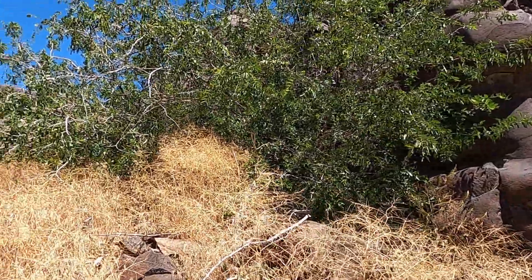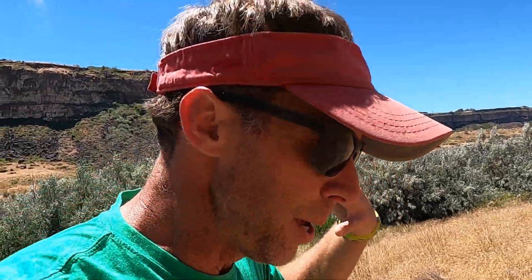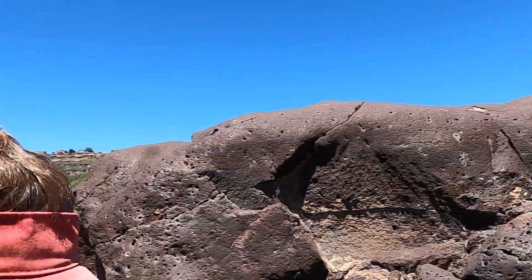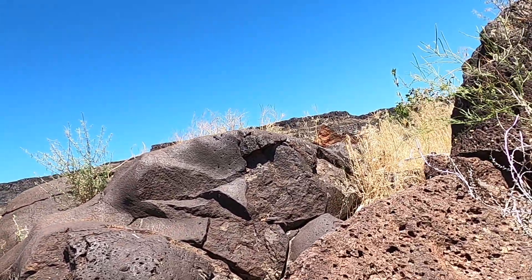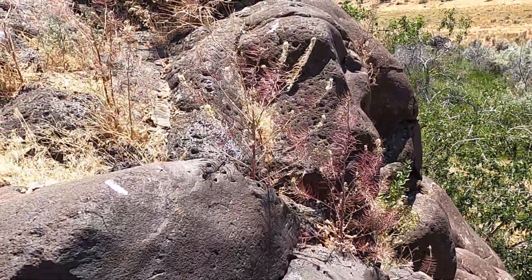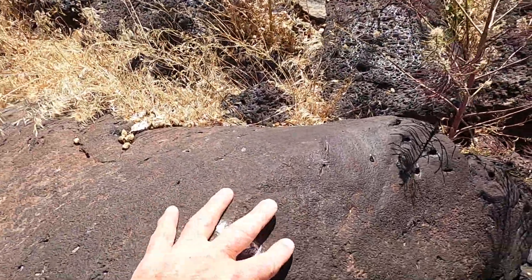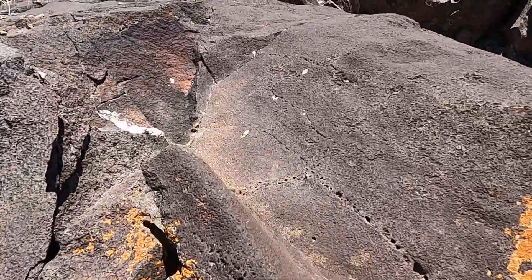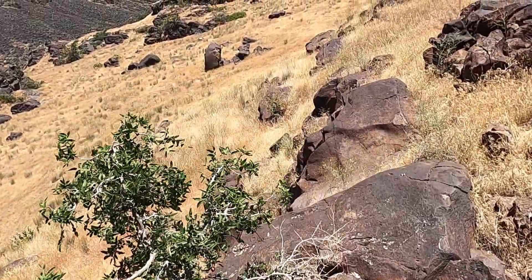Let's head up top and see what some of these other big mega block outcrops look like and maybe make a few other observations. Then I'll give you my two-cent hypothesis on how these formed. Now we're working our way along the top and we can see in places the surface is quite smooth. There's been some sort of erosional agent smoothing out the surface of the outcrop here.